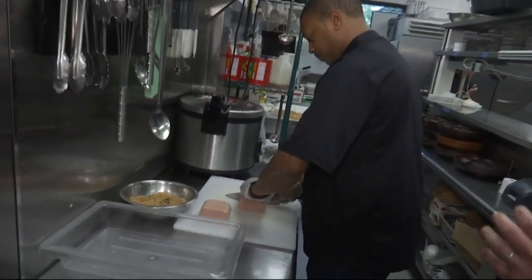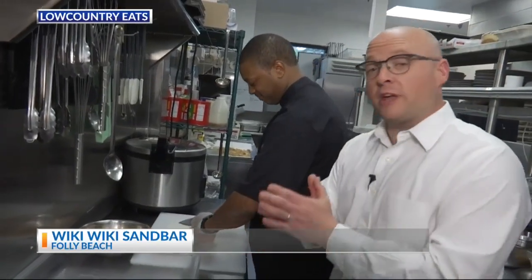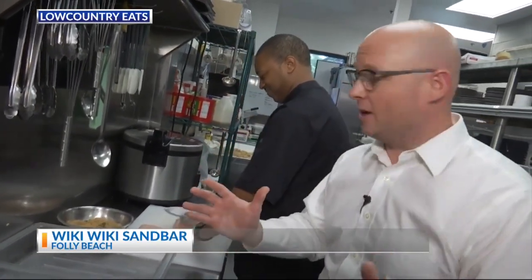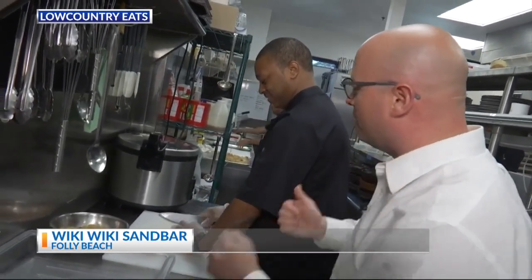We are back in the kitchen at Wiki Wiki Sand Bar with Chef Jason Dupree, who is going to do something for us today that I'm not sure you can find anywhere in the Low Country. We are doing their signature spam slider.